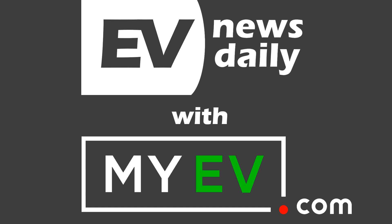Thank you as always to MyEV.com. You help me make this show. MyEV is the world's first ever marketplace, and it's like all great ideas — why didn't I think of that? It's only about buying and selling electric vehicles. And if you're in the USA, you've got access to this incredible resource. MyEV.com should definitely be in your favorites list.